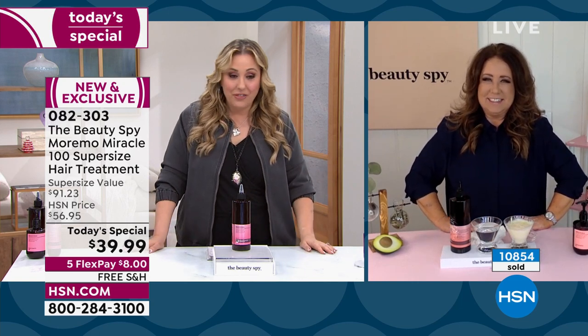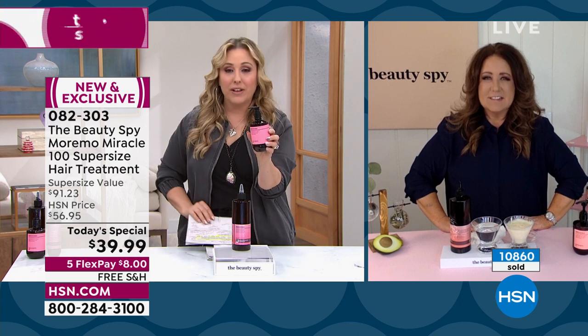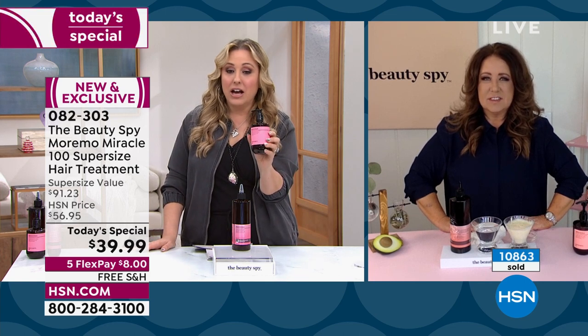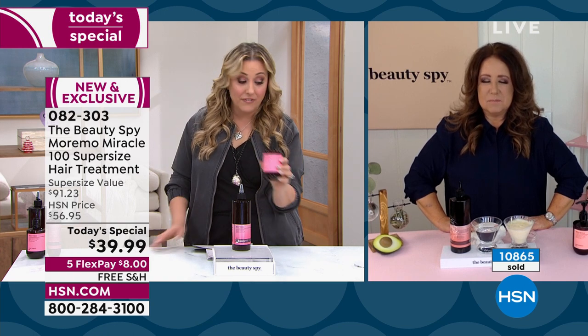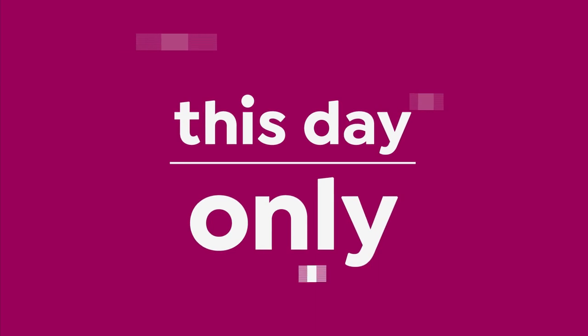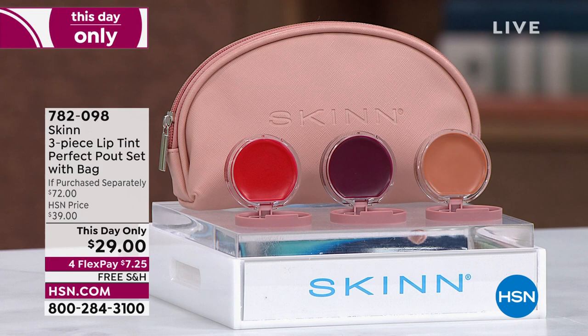I do want to mention the shampoo — 1,400 available. It is the Moremo repair shampoo. I love this product. The item number is 644-265. Thank you so much, Chelsea — love you.